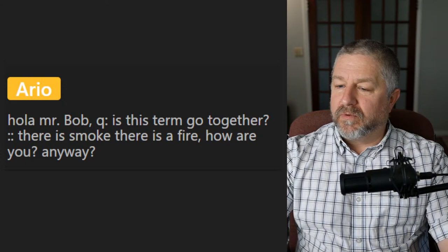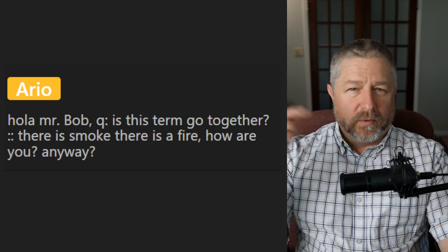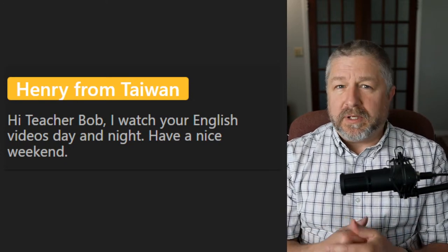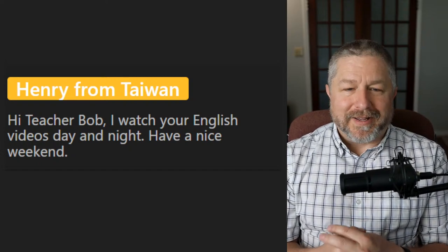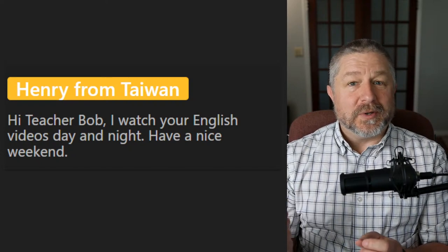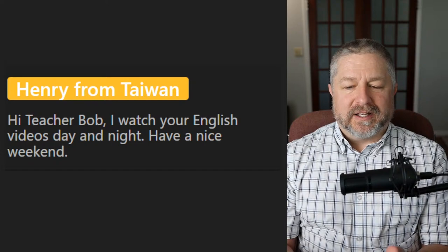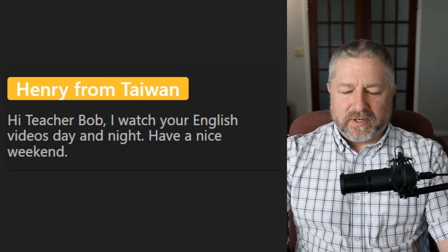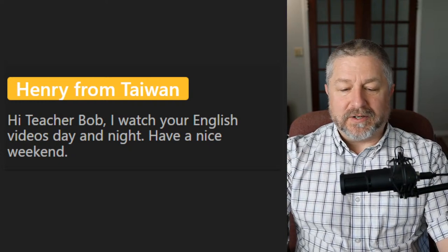Hi to the 404 people watching — welcome to this English lesson, we'll get back to the real lesson in just a moment. Henry from Taiwan says: 'I watch your English videos day and night.' Day and night is a perfect example of two words that go together. 'I've just been working day and night lately because I'm so busy,' or 'he's been driving day and night to get to his destination.' It just means you're doing something a lot.